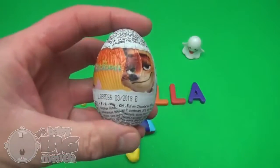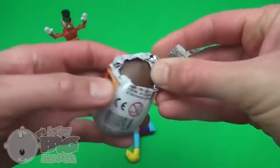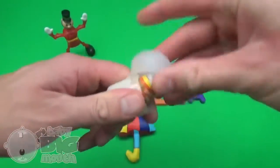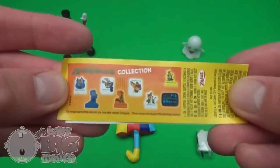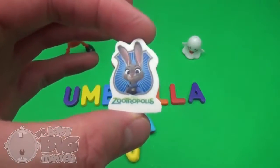Surprise! Zootopia! Shake, shake, shake! Pop! The Disney Zootropolis Collection! Zootropolis!